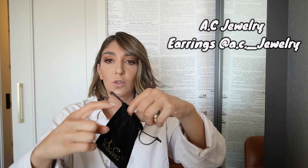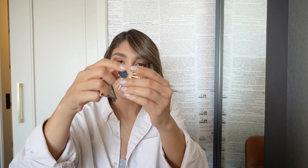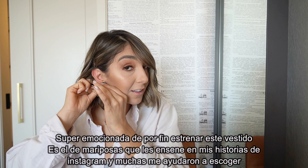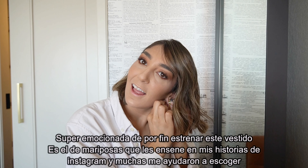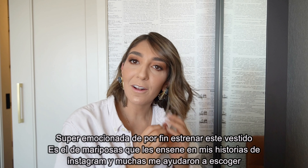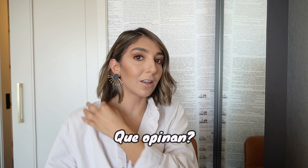These are the earrings I'm wearing — from AC Jewelry, based in Texas, all handmade. It's a natural stone, gold plated — they're beautiful. I decided to finally wear the Alice and Olivia Butterfly dress. I tried it on in New York during Fashion Week, thought about it, and ended up ordering it. What do you think?